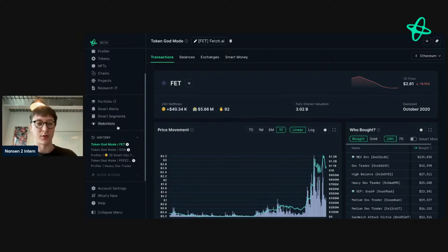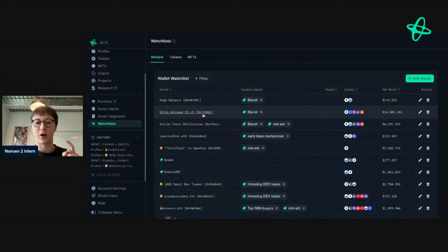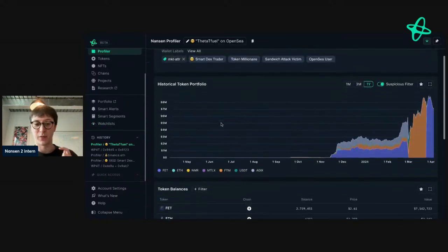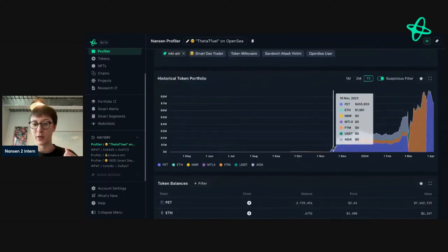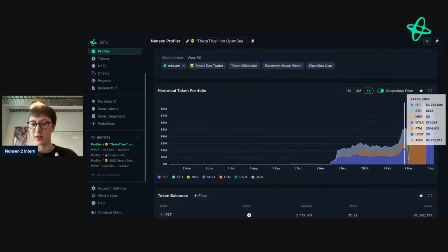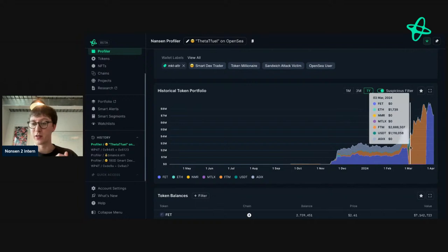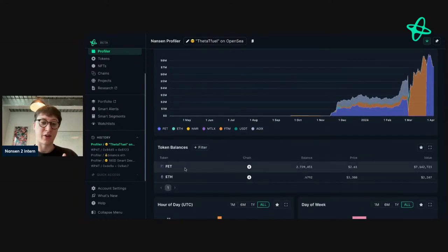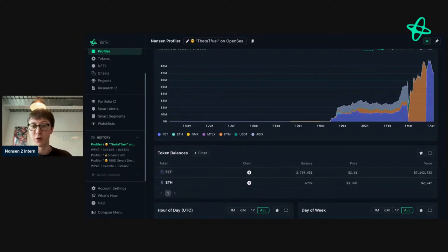A token I'd like to look into is FET. What's really interesting is not necessarily the token itself — it's down 16% — but one actor in particular we've covered repeatedly in our newsletter. It's the address called Theta Fuel. They started very low at around 400,000 and have been trading all the way up. In this trade, they sold AI coins and doubled down on Phantom, rode it to the top, then rotated from Phantom into FET.